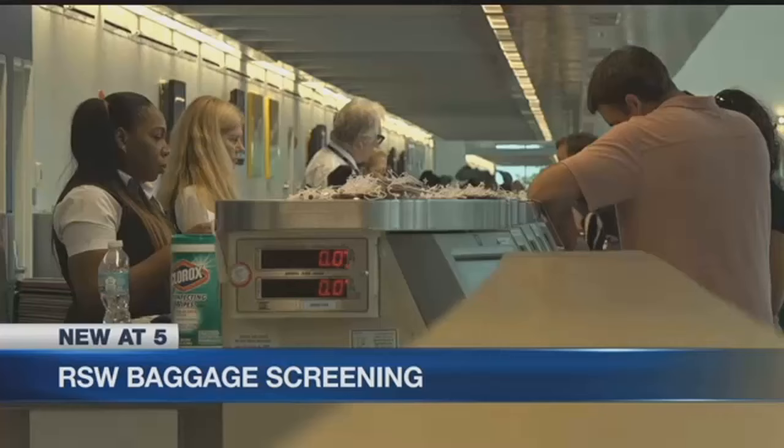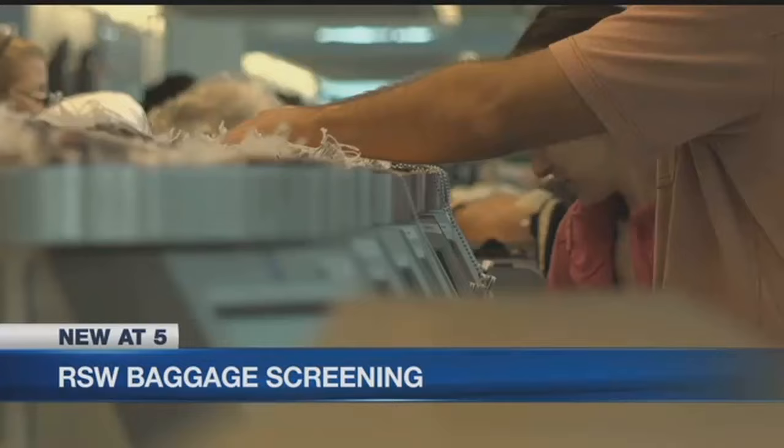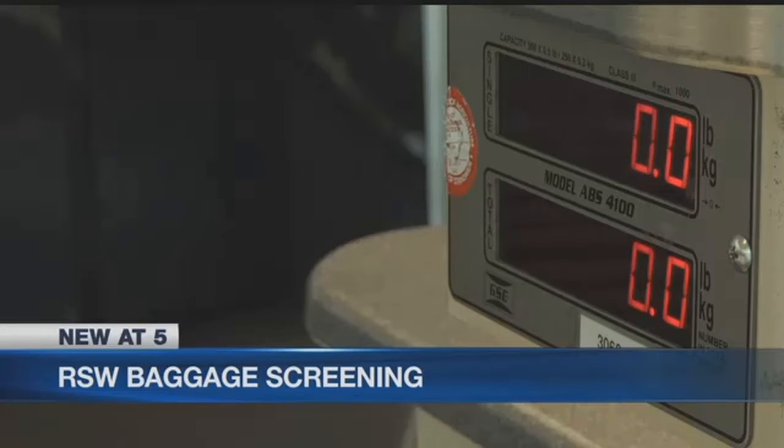Today NBC2 got a rare look behind the scenes at security at Southwest Florida International Airport. During peak season, 15,000 bags per day are screened at RSW. The TSA showed us how they check all those bags for potential dangers.